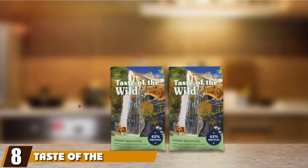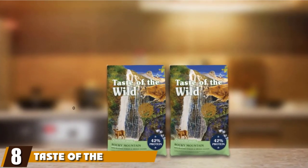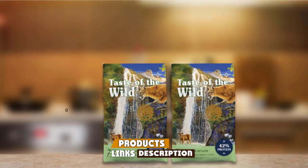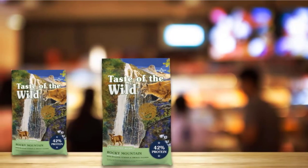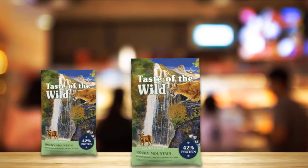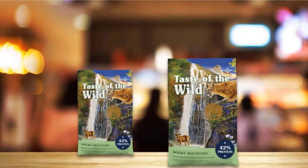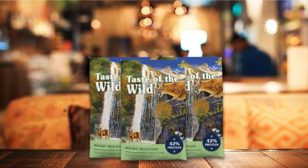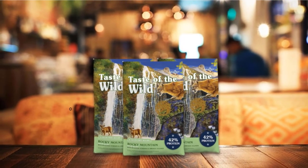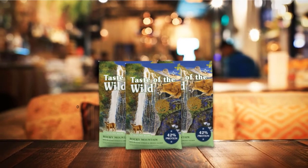The number 8 position is held by Taste of the Wild Dry Cat Food. This grain-free dry cat food from Taste of the Wild includes novel proteins like smoked salmon and roasted venison, giving it a total protein content of 42%. The food contains peas and sweet potatoes for a highly digestible energy source, fruits and veggies like blueberries that add a natural source of antioxidants, and chicory root for probiotic support and healthy digestion. It also contains chelated minerals to optimize absorption and support immune health. The food is free from artificial flavors and colors.